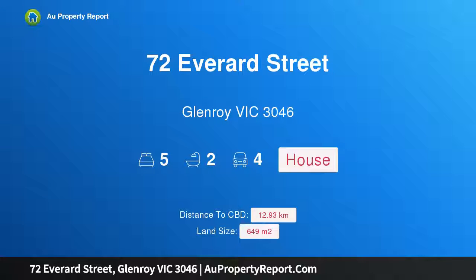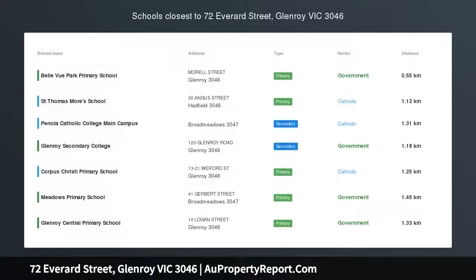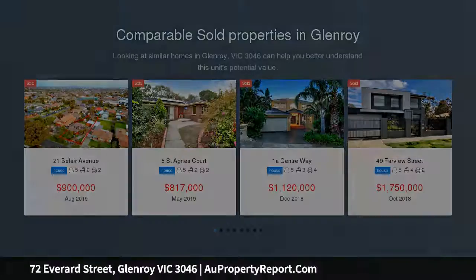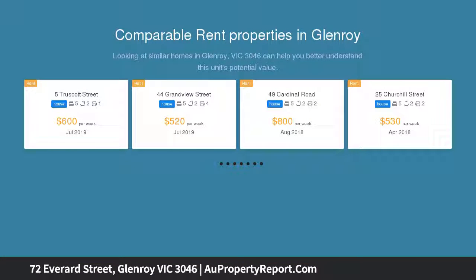Hi, I am glad to introduce property 72 Everard Street, Glenroy, Victoria 3046 — classic beauty, approximately 649 square meters. There is a solid reason why Glenroy is in such hot demand and why properties like this five-bedroom home are being snapped up. A well-thought-out design helps make this property unique and versatile, with a wide entry welcoming you upon arrival.